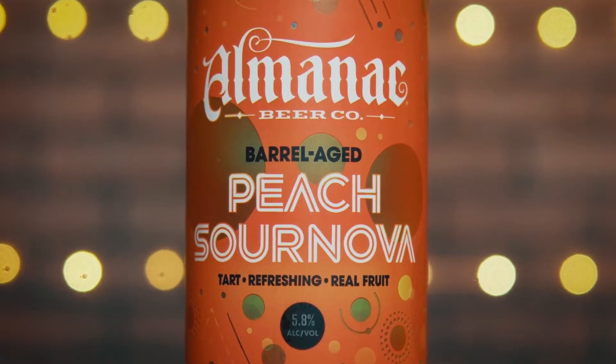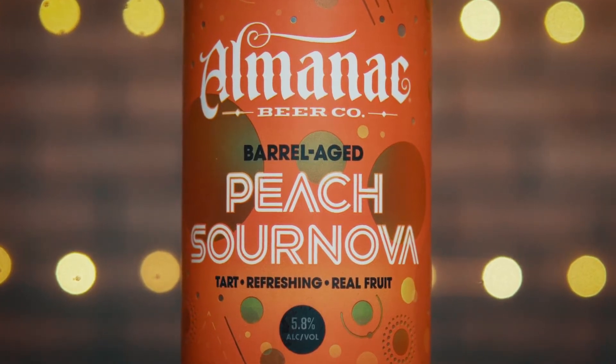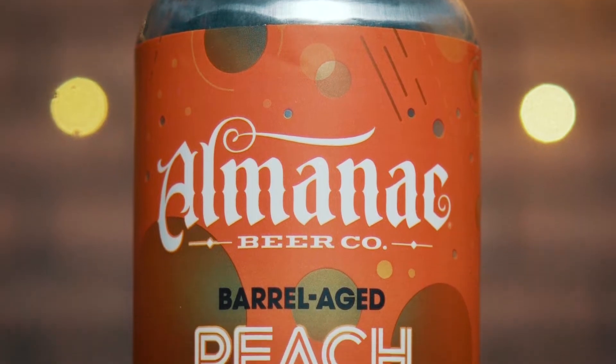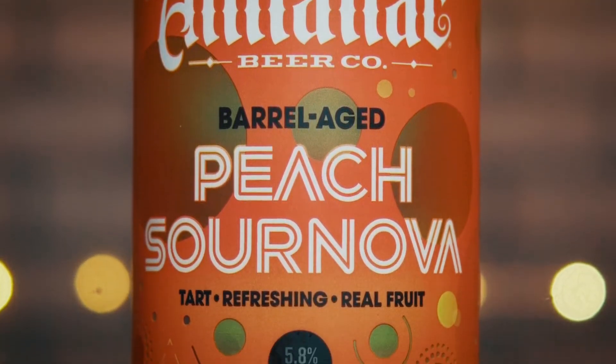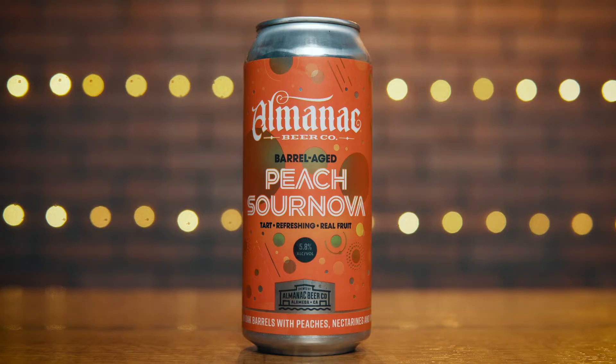Let's start off by looking at this can. Beautiful colors going on, a bunch of bubbles in the background. Very futuristic, space-age kind of feel to it — it pops. The Almanac logo is very NASA-esque. We got tart, refreshing, real fruit as descriptors on the can.